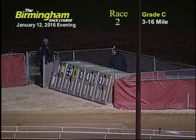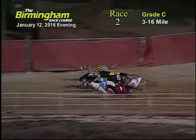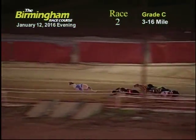For race two, and they're off. Heading on the back stretch is the number two, number seven fight for the lead, followed by the 4-1. Number two takes the lead, followed by the 7-1-8-4.